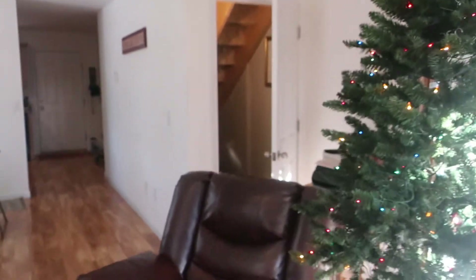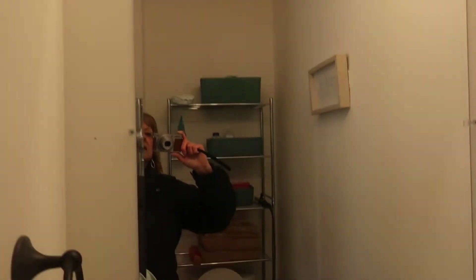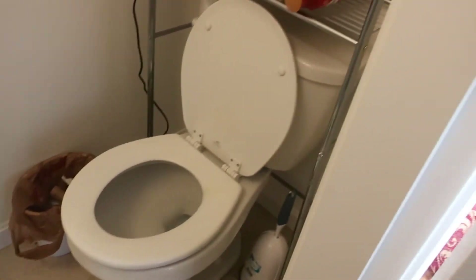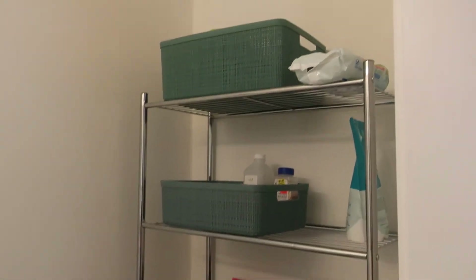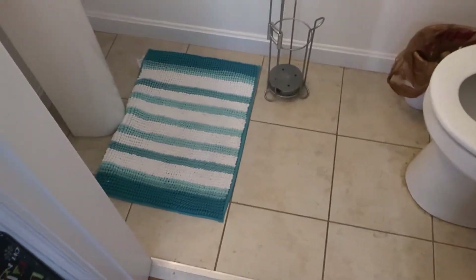That door over there goes down to the basement, and over here is the half bath — basically just a powder room. It has ceramic tile flooring.